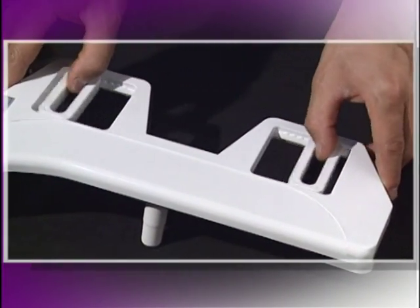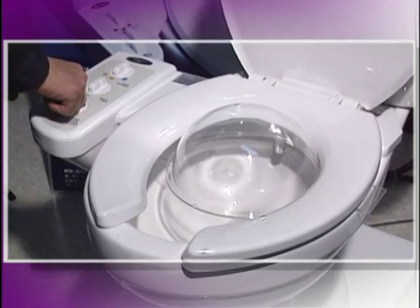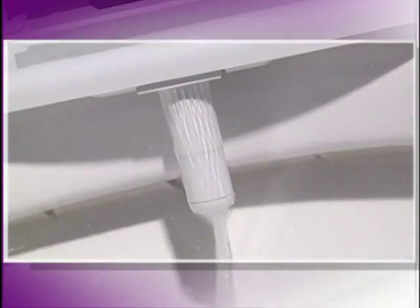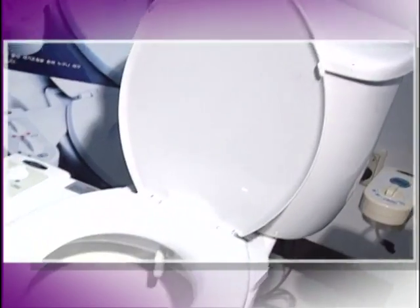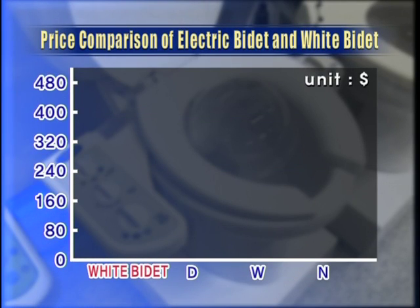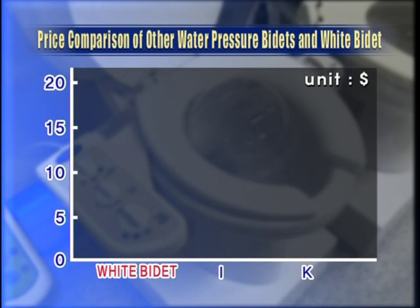Open the water valve and you'll see the bidet is working. To fit toilet seats of various sizes, the bidet slides for adjustment. More than anything, the competitive price is its great advantage. Compared to other electric bidets, White Bidets are only around one-fifth the price of the average electric bidet, and about 20% cheaper compared to other water pressure bidets.